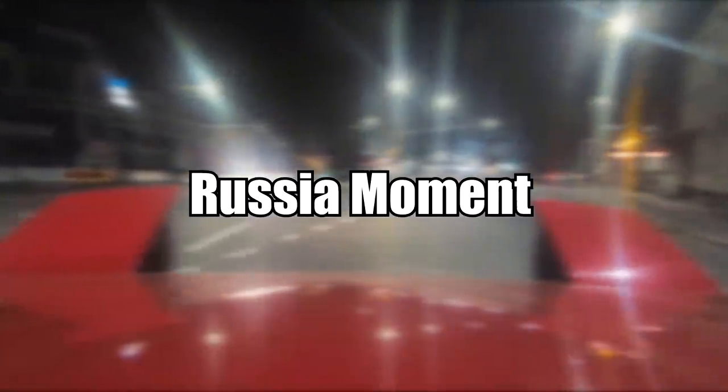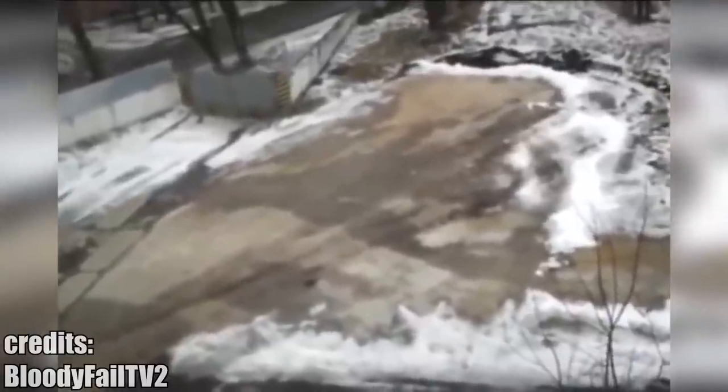What makes this video so special is not the fact that a tank is doing a handbrake turn, but the fact that a tank is doing this right next to a public road. I love Russia.